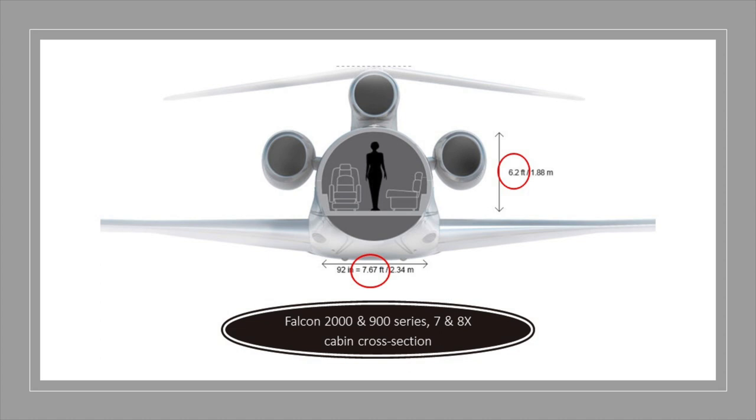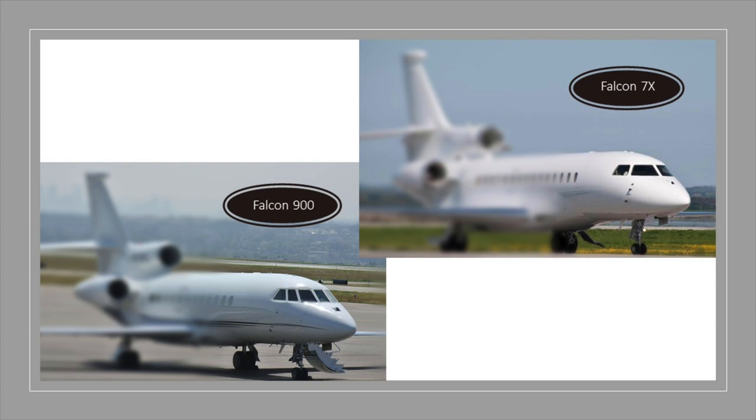Although the aircraft is a clean-sheet design, the 7X shares the same cross-section as the Falcon 2000 and 900 series, providing six feet two inches of headroom and seven and a half feet of cabin width. There is some resemblance to the 900 series with its three-engine design. However, one differentiator is the nose section where the seven-panel windshield is replaced with four curved panels that contribute to aerodynamic efficiencies as well as appearance.